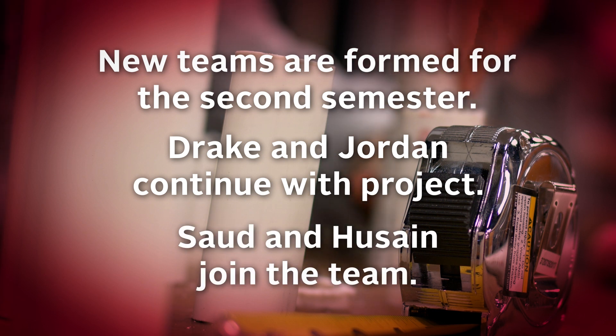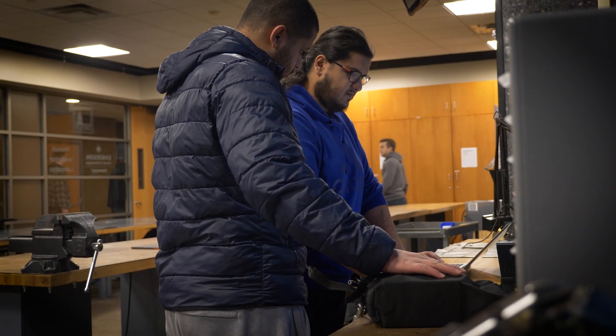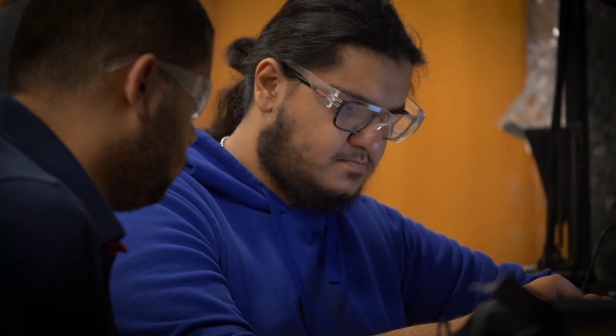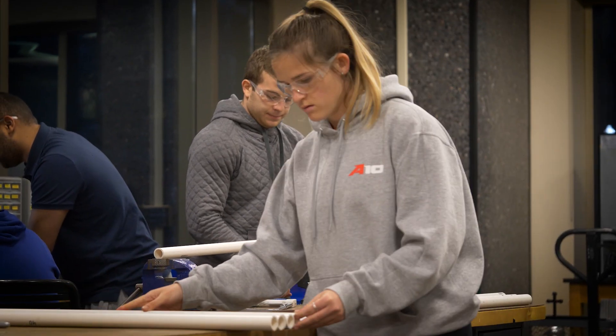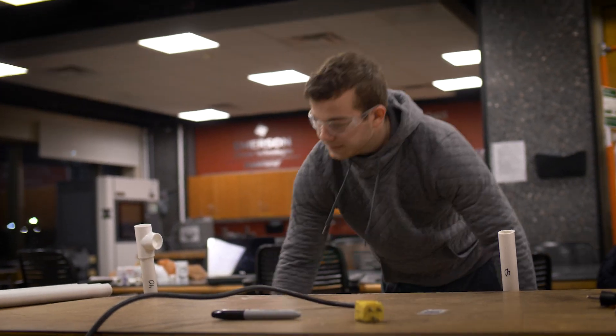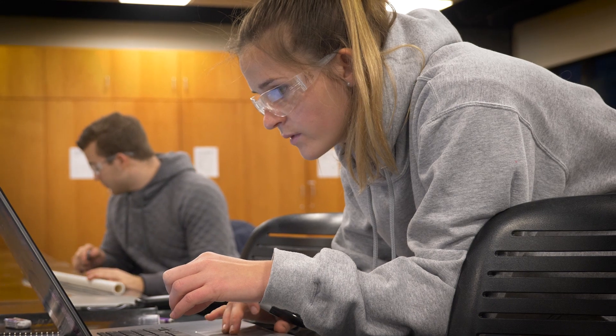With the addition of Saud and Hussein, who are both electrical engineers, they were focused on the power-assisted wheel and getting the correct battery voltage to power it. Me and Jordan, being mechanical engineers, were more focused on the actual building of the bike and the designing and testing in SOLIDWORKS.